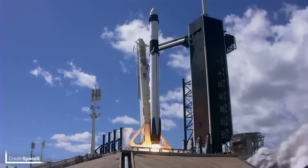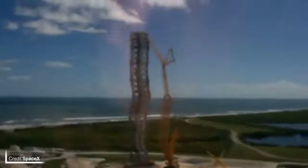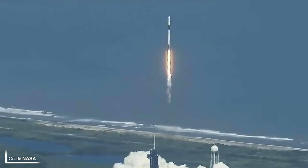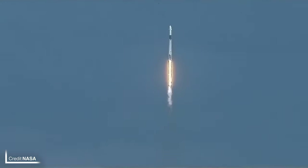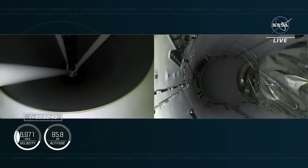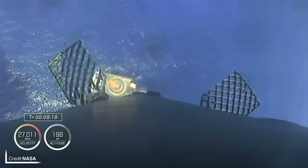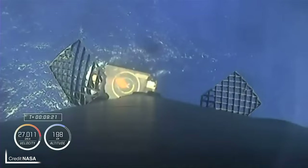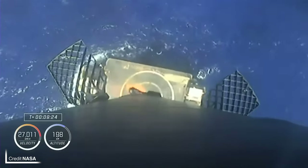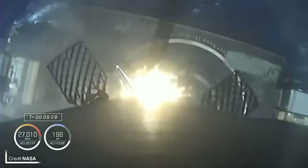On October 5th at 1657 UTC from Launch Complex 39A at Kennedy Space Center, SpaceX launched NASA's Crew-5 mission with Commander Nicole Mann — the first Native American woman to go to space — pilot Josh Cassada, and mission specialists Koichi Wakata and Anya Kikina, who is the first Russian to fly on an American vehicle since 2002. This mission was also notable as the debut flight of the latest Falcon 9 booster B-1077, which successfully landed on the drone ship Just Read the Instructions.